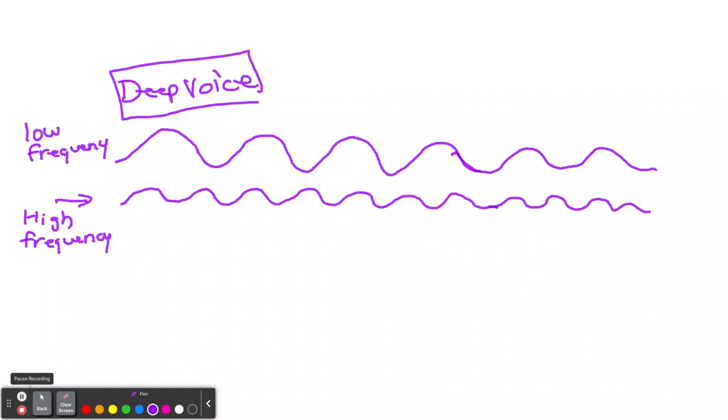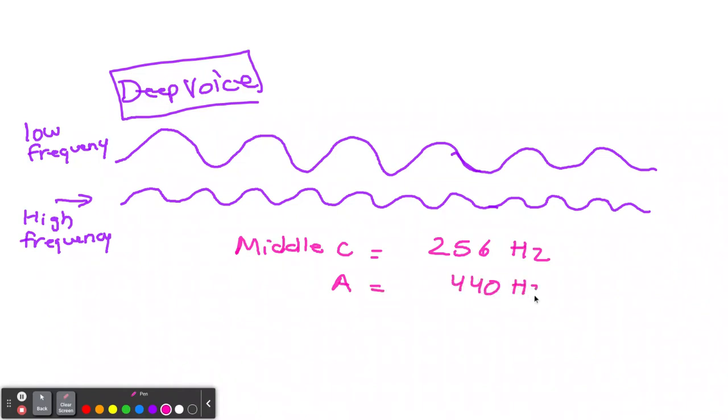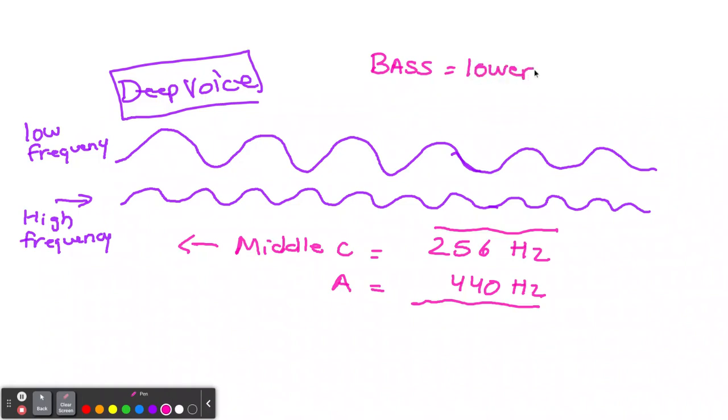Frequency has nothing to do with volume. You can have a deep voice that's louder. When we're dealing with volume, we're dealing with decibels. Thinking about musical instruments: middle C on the piano is about 256 hertz, while the note A is 440 hertz. Going lower than middle C gives you a deeper bass sound. The bass guitar has a lower frequency than the guitar. It doesn't mean you can't make it louder. So: hertz is frequency — the number of waves per second — and we use lambda for wavelength.